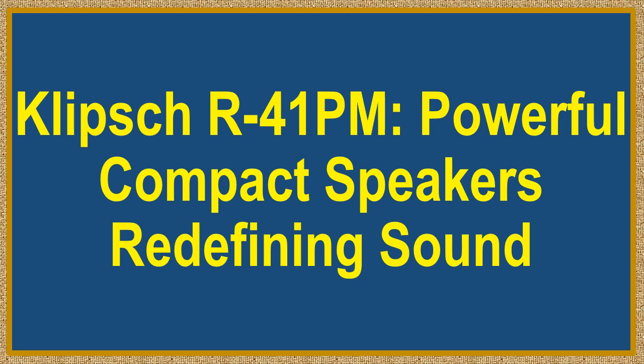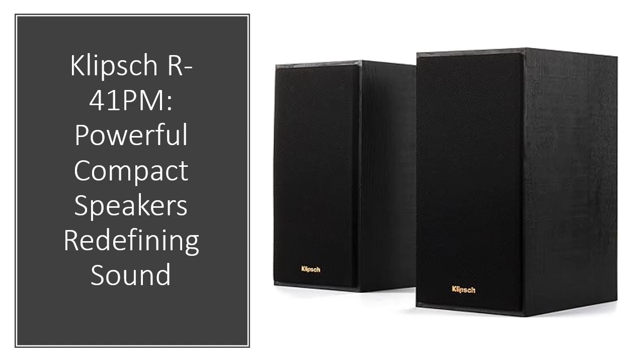Introducing the Klipsch R41 PM Powered Bookshelf Speaker, a small powerhouse delivering exceptional Klipsch acoustics with integrated power and Bluetooth wireless technology. Designed to captivate, these speakers pack a punch in a compact form.